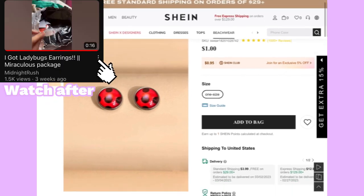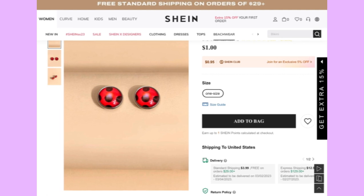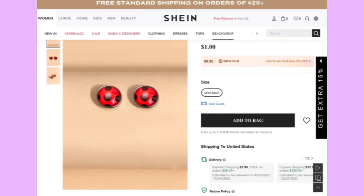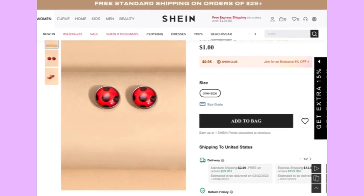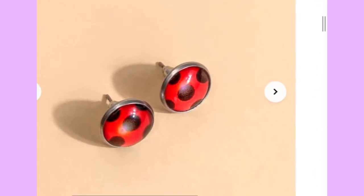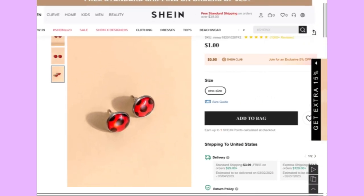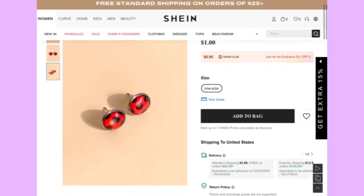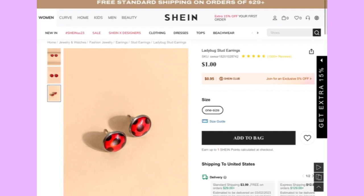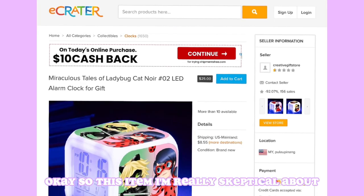Our next item is ladybug stud earrings, and I've actually bought these before and made a video about it. The disappointing thing is I lost one after three weeks. One tip: do not use the earring backs they come with — the quality is bad, so use your own earring backs. They were only one dollar, so it's not too bad if something breaks.